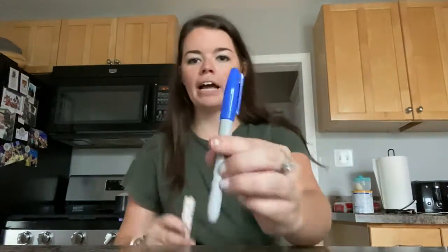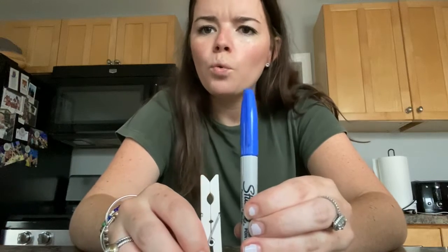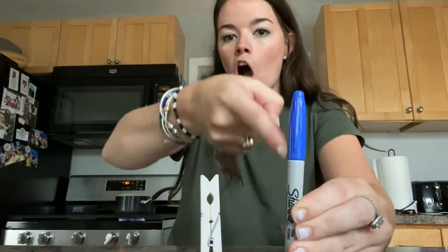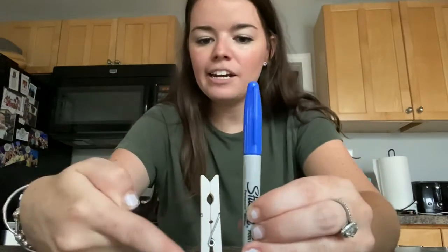Let's look at one more example. I have a marker and a clothespin. Which object is longer? Right, the marker. It's long. And which one is shorter? The clothespin. It is shorter.